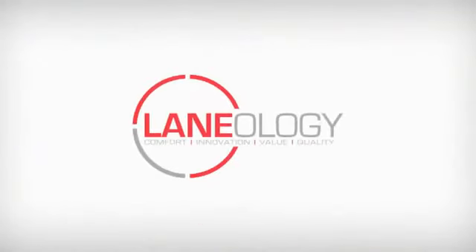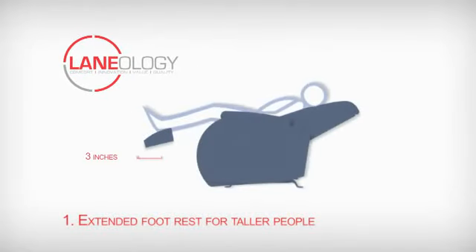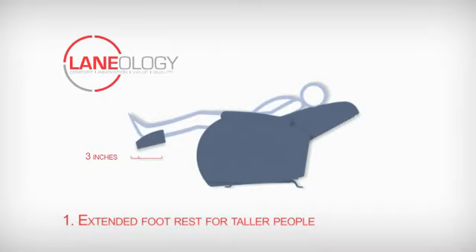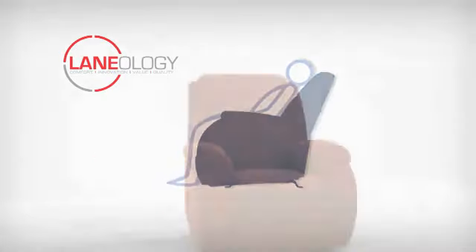For added comfort, Laneology means innovative features, like an extended footrest for taller people. A simple click of your heel extends it an additional three inches, and an automatic closure feature makes it even more inviting.